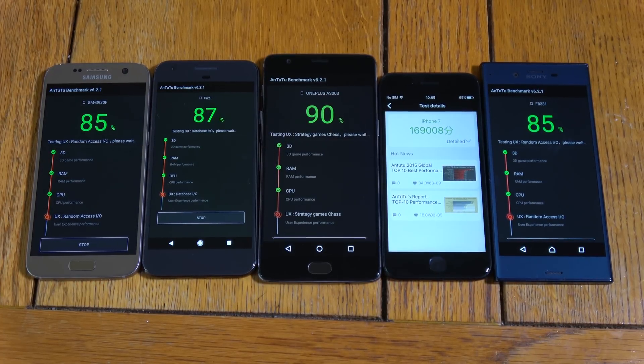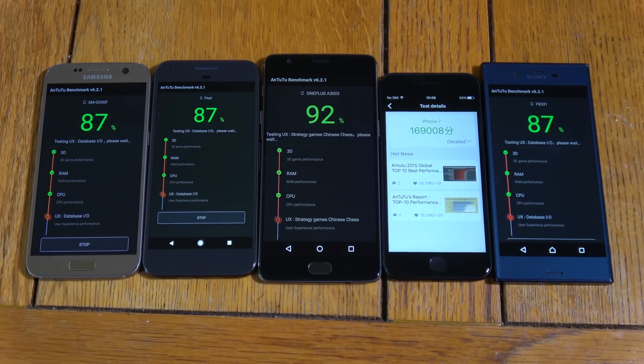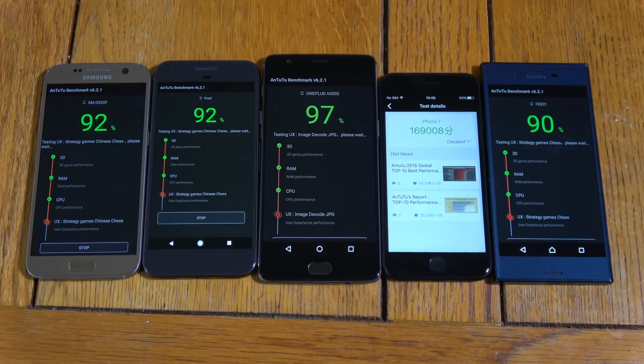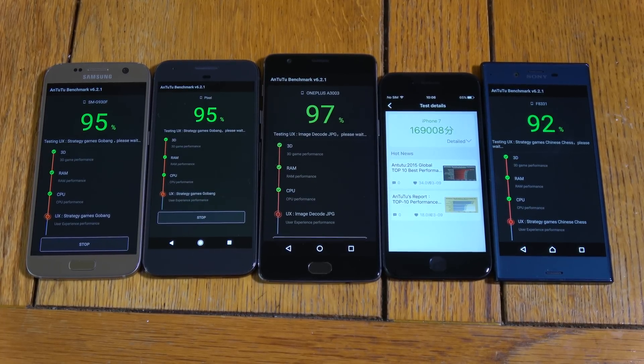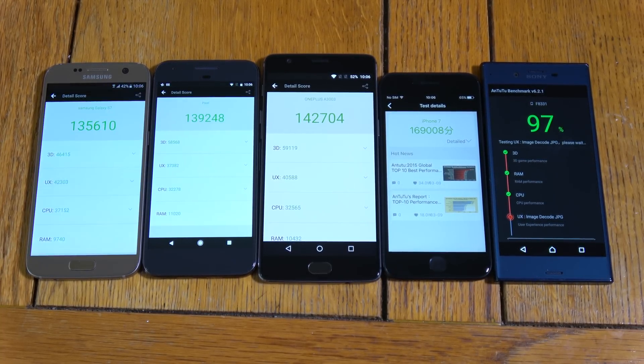We have come to the end here on the iPhone 7 — 169,008. Very nice score with the Apple A10. It looks like the OnePlus 3 is next to finish up here, which is very nice. Faster than the new Snapdragon 821, which is really weird — you'd expect some improvement to the speed here. OnePlus 3 coming with 142,704, very nice score, higher than the Pixel.